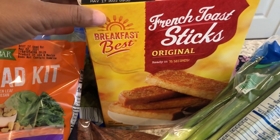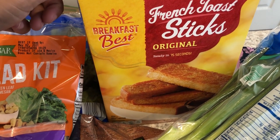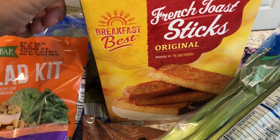I grabbed two boxes of these French toast sticks. I really like them a lot. Last time I went to Aldi they did not have them, so I grabbed two boxes.